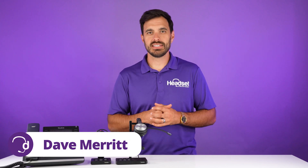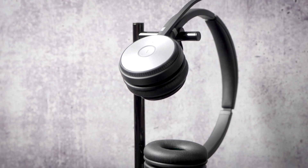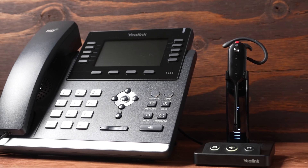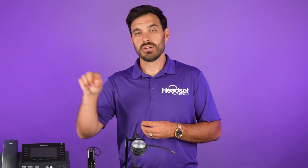Hey everyone, David here with Headset Advisor. Yealink wireless headsets are great because they're seamless with Yealink desk phones. But what happens if your Yealink wireless headset is not working with your Yealink desk phone like it should, such as being able to get the phone calls to answer and end while you're away from the desk? In this video, we're going to show you exactly how to fix that issue. So let's get started right now.